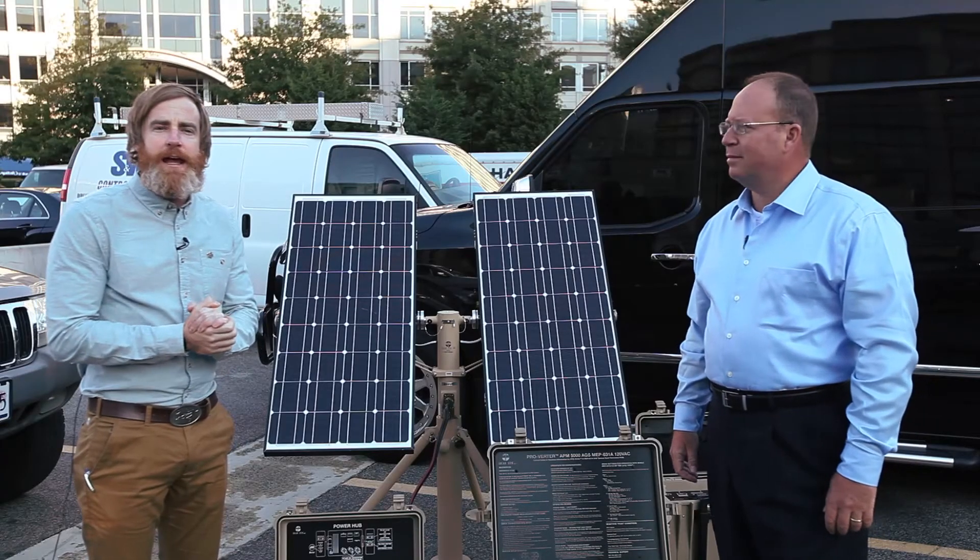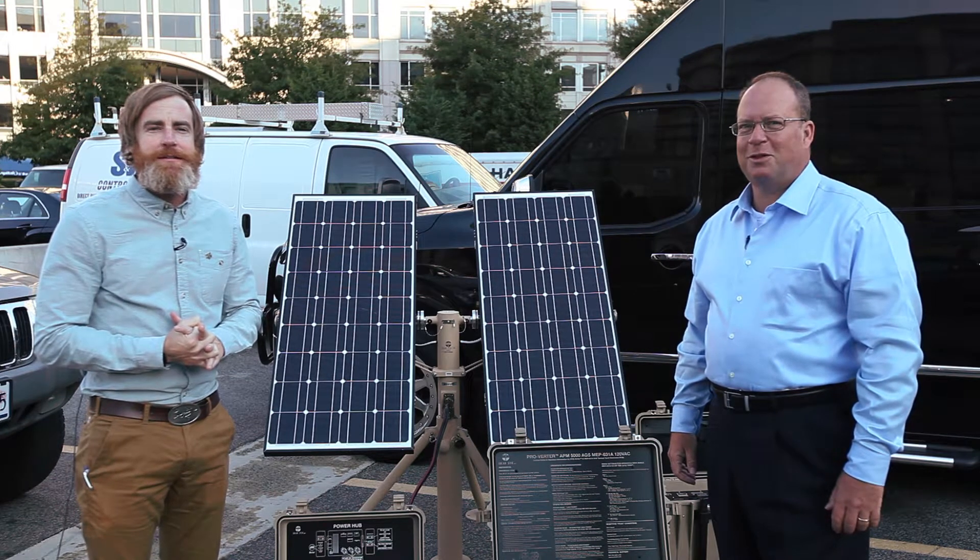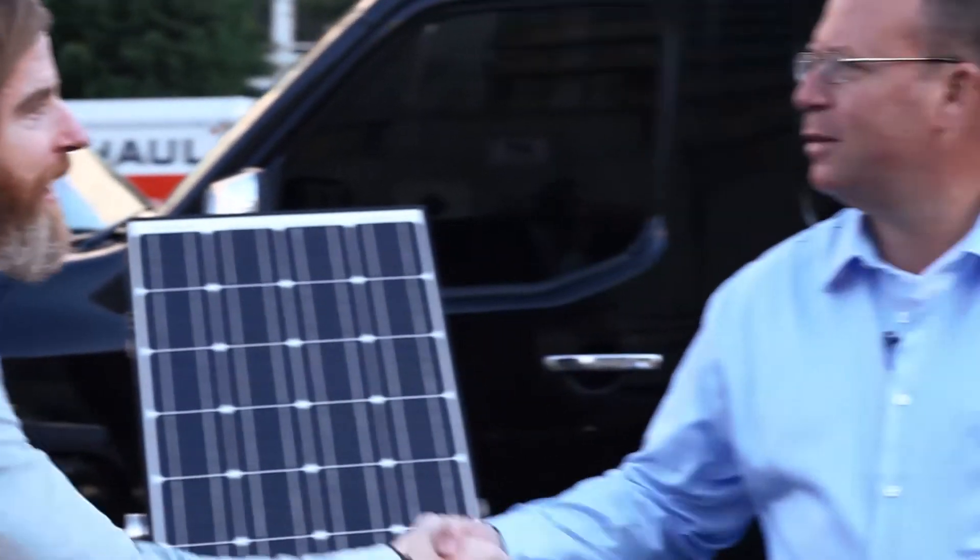Hey everybody, we're on day two here at AUSA. We're actually out in the elements downtown DC. We've got Al from Solar Stick here.